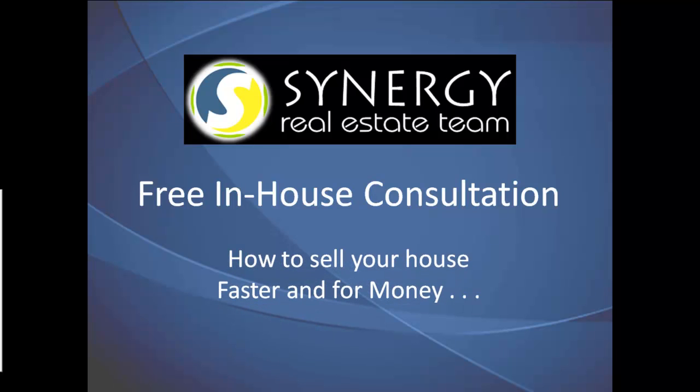Free in-house consultation. How to sell your house faster and for more money, by Synergy Real Estate Team.